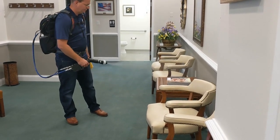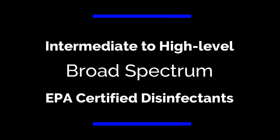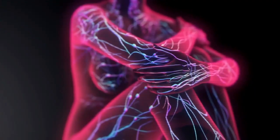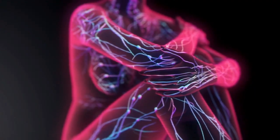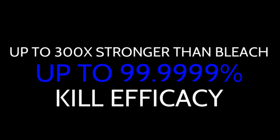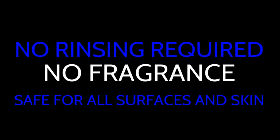Depending on the application, GermDefense uses two intermediate-to-high-level, broad-spectrum, EPA-certified disinfectants. Hypochlorous acid is a revolutionary solution which is actually produced in the human body and is used by our immune system. It is 100 to 300 times more effective than bleach, with a kill efficacy of up to 99.9999%.